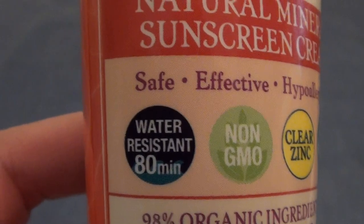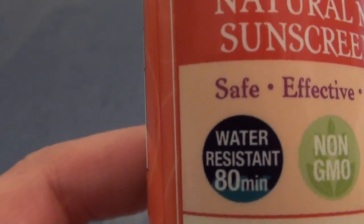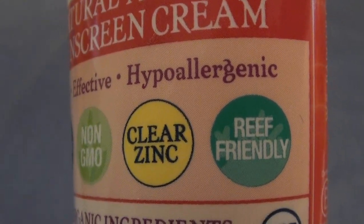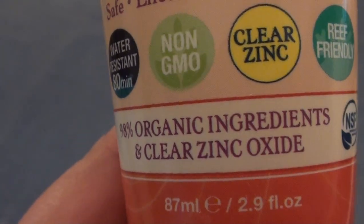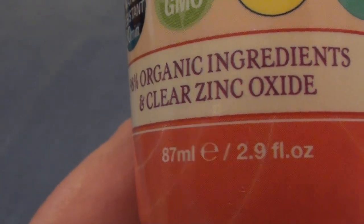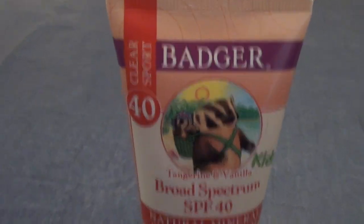It is tangerine and vanilla fragranced. This is broad spectrum SPF 40 natural mineral sunscreen — a mineral sunblock, not a chemical sunblock. It's water resistant up to 80 minutes, non-GMO, clear zinc, and it is coral reef friendly. It has 98% organic ingredients plus clear zinc oxide, and it is 2.9 fluid ounces.